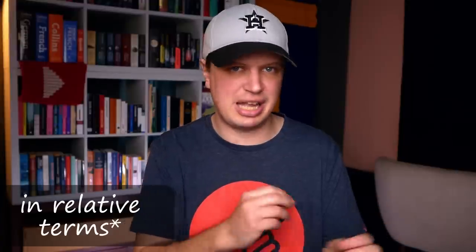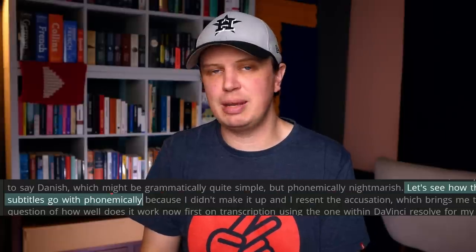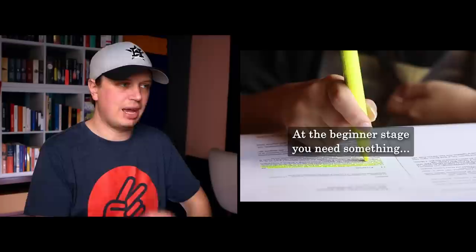On the other hand, it also has less variation to deal with in those smaller languages, and some languages are just inherently easier to distinguish syllables in — like Finnish, which is notoriously difficult to learn, but that's mostly on a grammar front. It's not difficult to make out the sounds of, and therefore isn't difficult for an AI either, as opposed to, say, Danish, which might be grammatically quite simple but phonemically nightmarish. Using DaVinci Resolve for my videos has been amazing. The first video I ever tried it on was 25 minutes long and it made three errors.